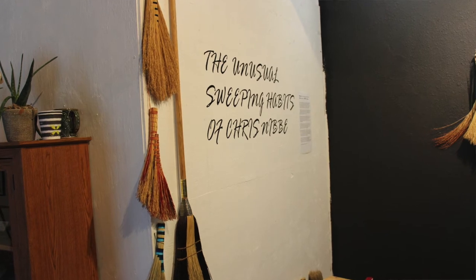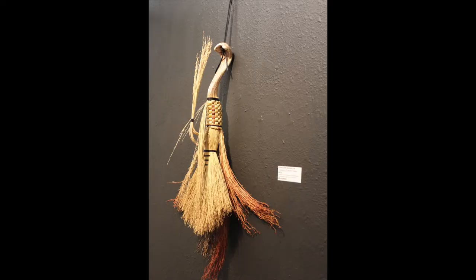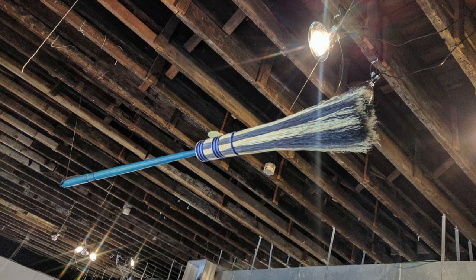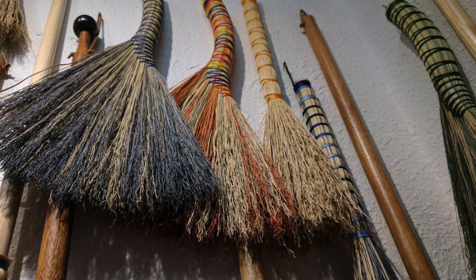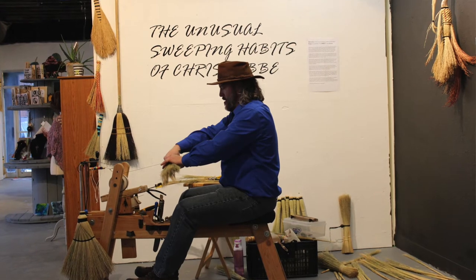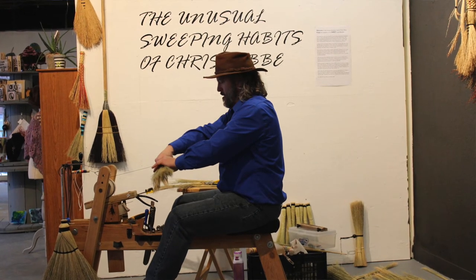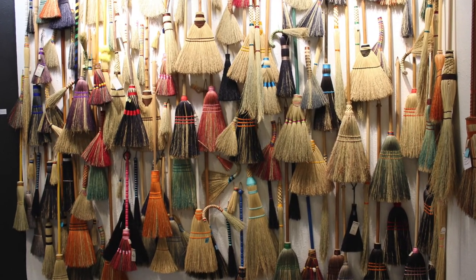I've called it 'the unusual sweeping habits of Chris Nibbe,' because I don't make normal brooms. Or the brooms that I do make that are normal have a slightly different twist to them. My family did a lot of the woodworking and broom-making demonstrations — a great-grandfather and an uncle started the broom shop back at the Butterfield Threshing Bee. I do vaguely remember trying to make a broom while I was still in high school but did not have the aptitude. In 2014 was my first year demonstrating at the Days of Yesteryear using the old equipment that the History Center owns.